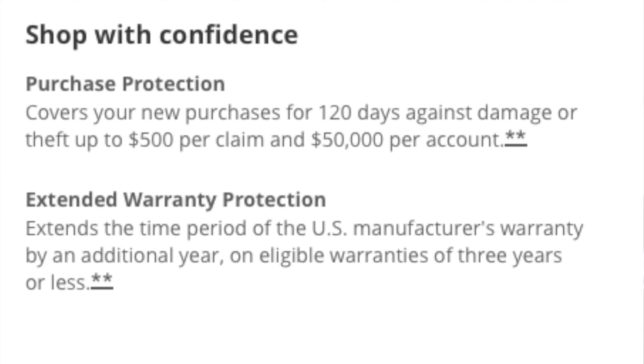On top of that, you'll also get an extended warranty. With the Chase Sapphire Preferred, you're going to get an extra year on whatever the manufacturer's warranty is, as long as the warranty is less than three years. So if you buy a TV with a one-year manufacturer warranty, you're going to get two years total because Chase adds an extra year. Of course you have to buy that product with this card, which makes sense.